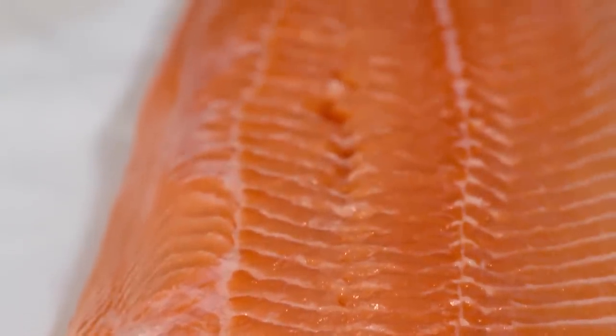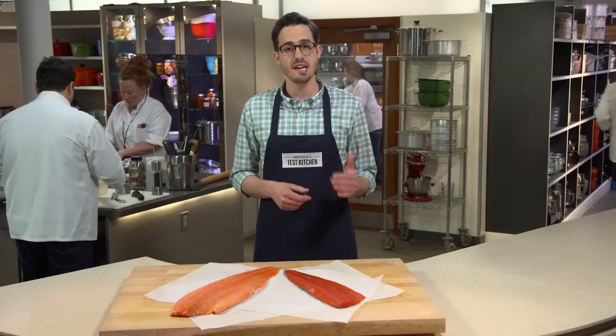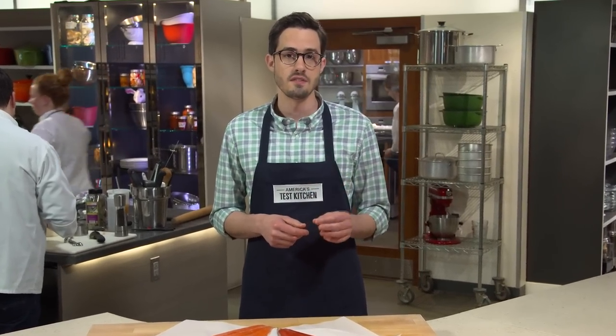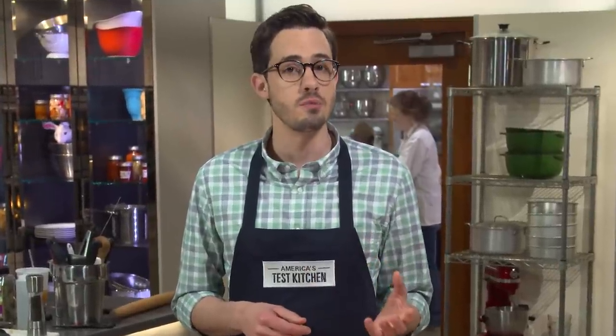Even fatty fish, like salmon, can go from tender and moist to chalky and dry in a flash. In the test kitchen, we've always preferred to cook salmon to 125 degrees for that ideal balance of firm yet silky flesh. But the majority of salmon we cook is farmed. We noticed that when we cooked some wild species to that temp, we found them to be really dry. So we decided to take a closer look.